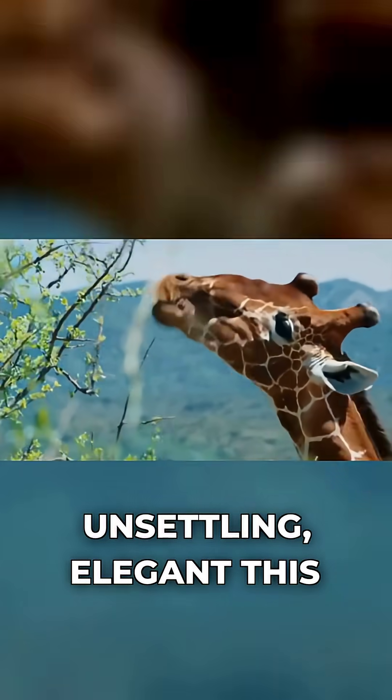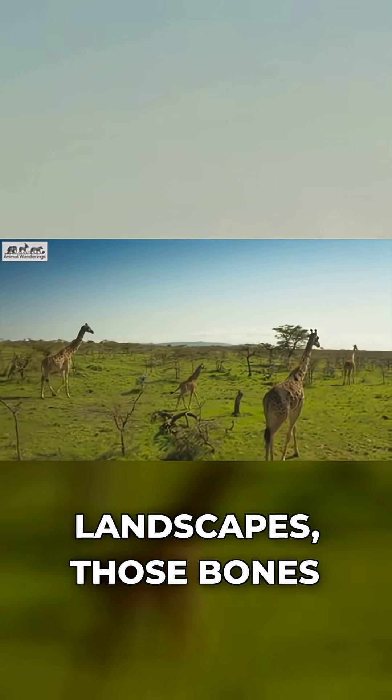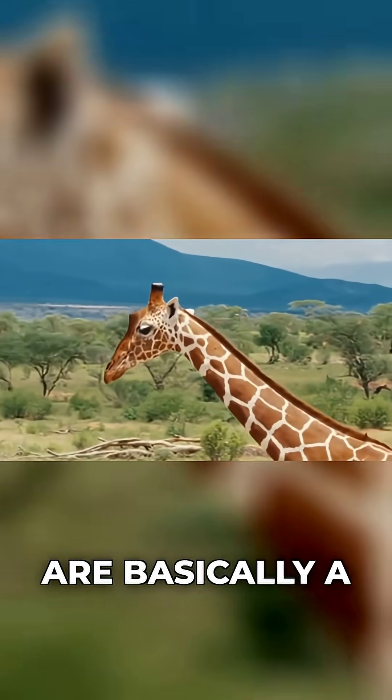It looks unsettling, this elegant leaf eater gnawing on skeleton pieces out in the open. But in mineral-poor landscapes, those bones are basically a supplement aisle.